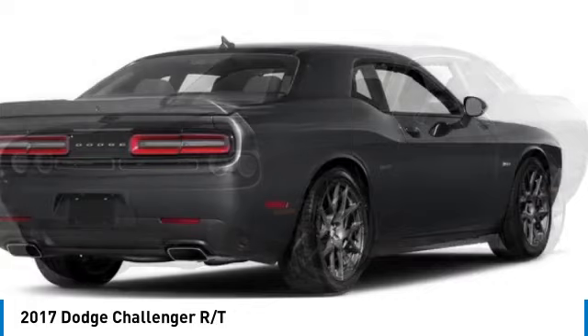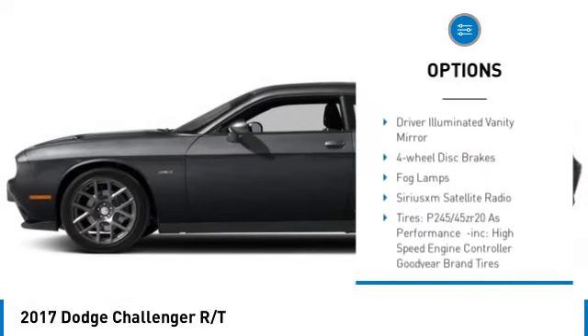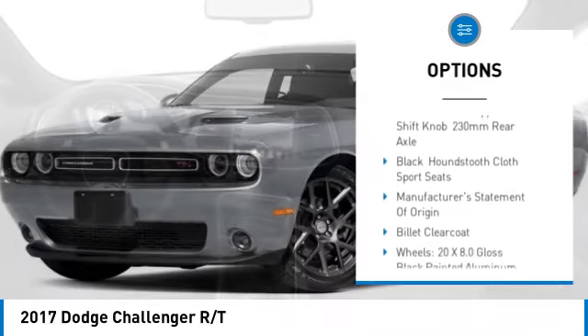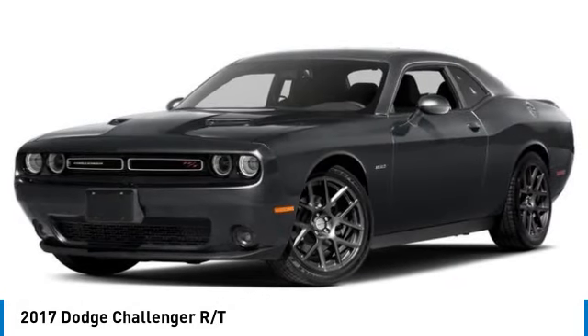Here are some of this vehicle's great options: tire pressure monitor, heated mirrors, aluminum wheels, brake assist, traction control, stability control, daytime running lights, driver illuminated vanity mirror, four-wheel disc brakes, fog lamps.